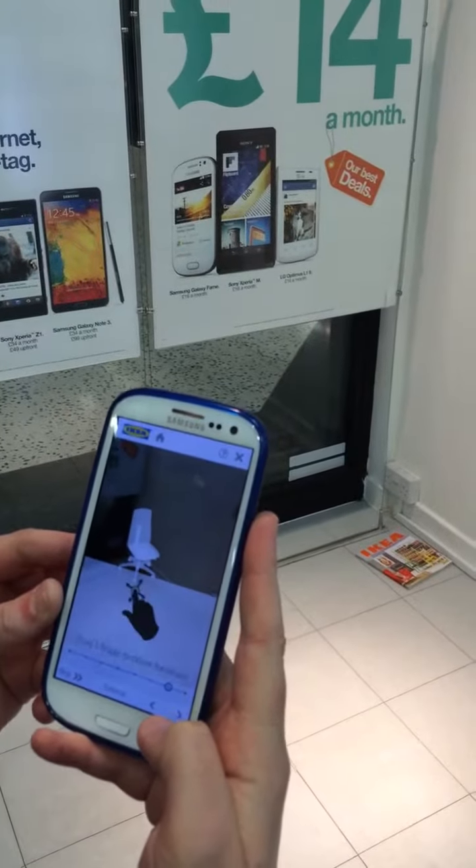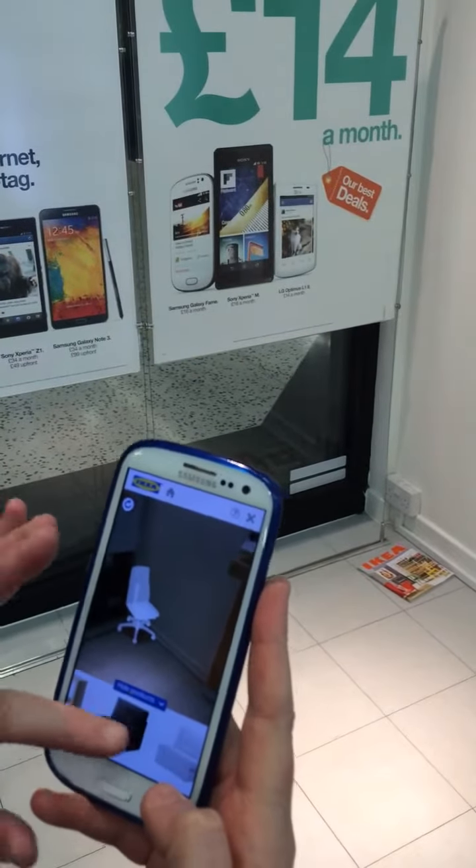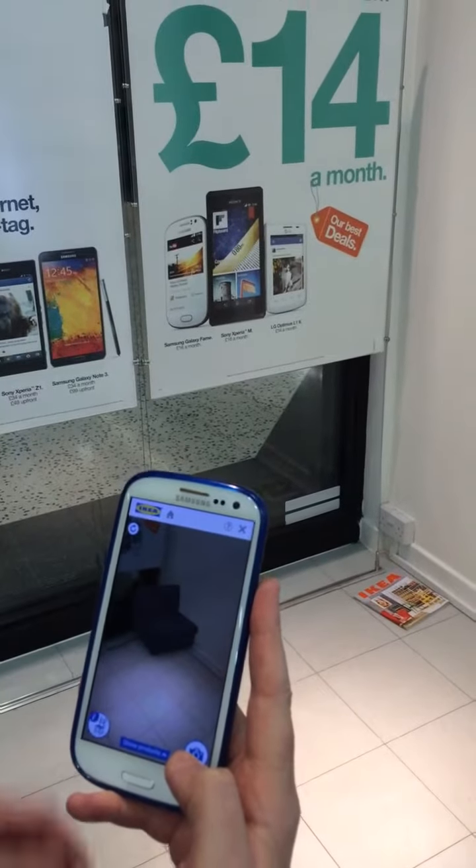All we're going to do is pick a sofa so we can see what it looks like for our customers to have in, in case we want to buy one. We're going to pick the sofa and it'll load up in the corner.